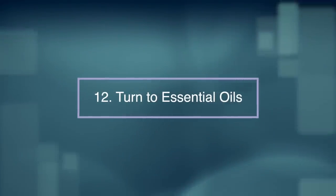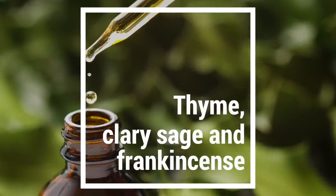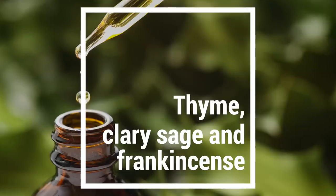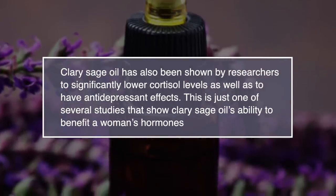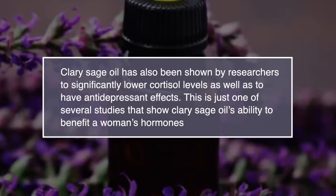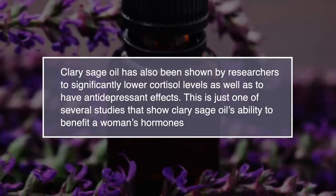Number twelve: turn to essential oils. Thyme, clary sage and frankincense oil are the best essential oils for natural fibroid treatment. They all have the ability to help balance hormones naturally. Clary sage oil has also been shown by researchers to significantly lower cortisol levels as well as to have an antidepressant effect. This is just one of several studies that have shown clary sage oil's ability to benefit a woman's hormones.